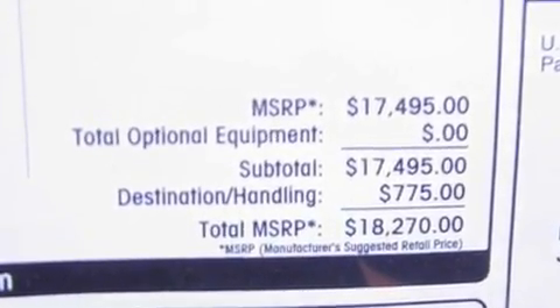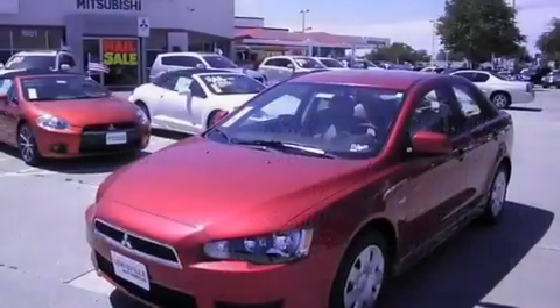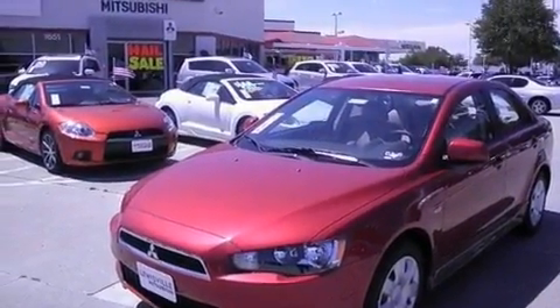Additional features include roof rails, fog lamps, a low tire pressure indicator, stability control, and alloy wheels.